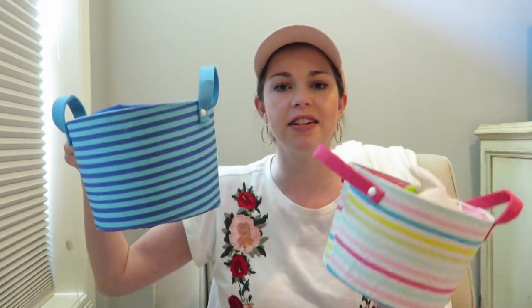These little baskets were from the Dollar Spot — this is Mason's and this is Kaylee's. I like that they don't have a handle on top, so they're perfect to stuff with toys from the Easter Bunny. And they were only $3 a piece, so really cute.